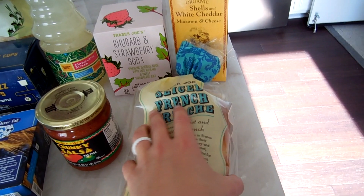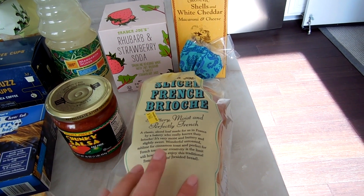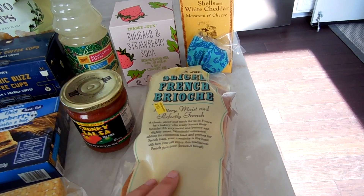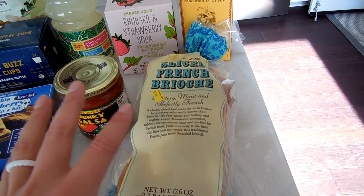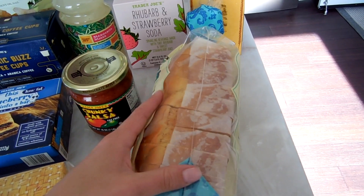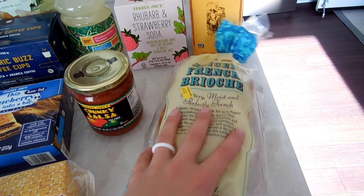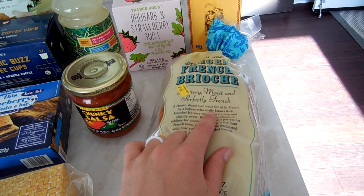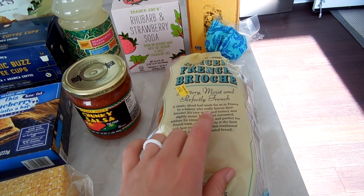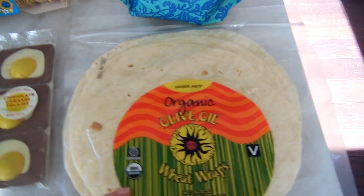The brioche comes in frozen and we just leave it out on the shelf to thaw, so if you get it you can always refreeze it — it's very stable in the freezer and defrosts perfectly. It's super soft and delicious. I'm going to make egg salad sandwiches with this bread. I also got these olive oil wheat wraps — basically tortilla wraps — and I make healthier sandwiches and quesadillas for Benson with these.